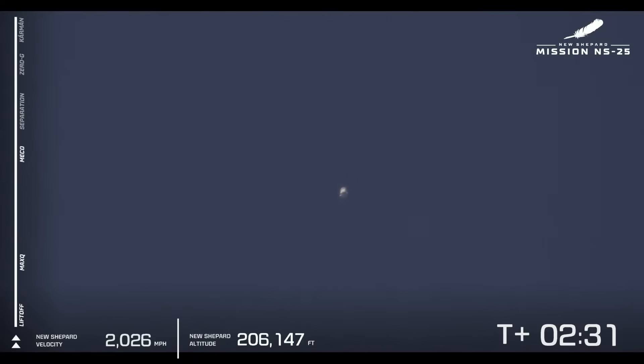Main engine cutoff confirmed. Passing 200,000 feet. With the BE-3 engine turned off, the vehicle continues to climb up towards its apogee. As you will see on the left side, the speedometer will come down, and once that speedometer hits zero, that's when you know the vehicle has hit apogee — its highest altitude in the flight.